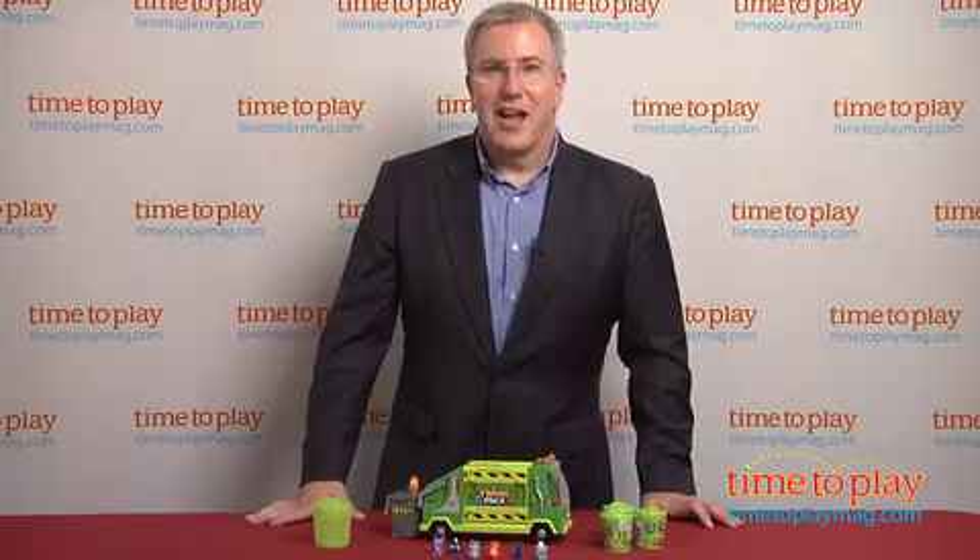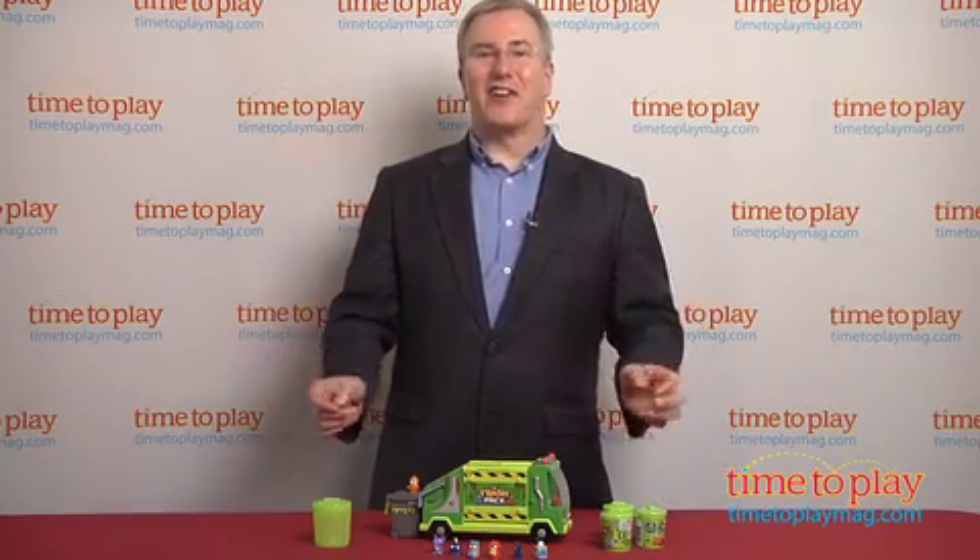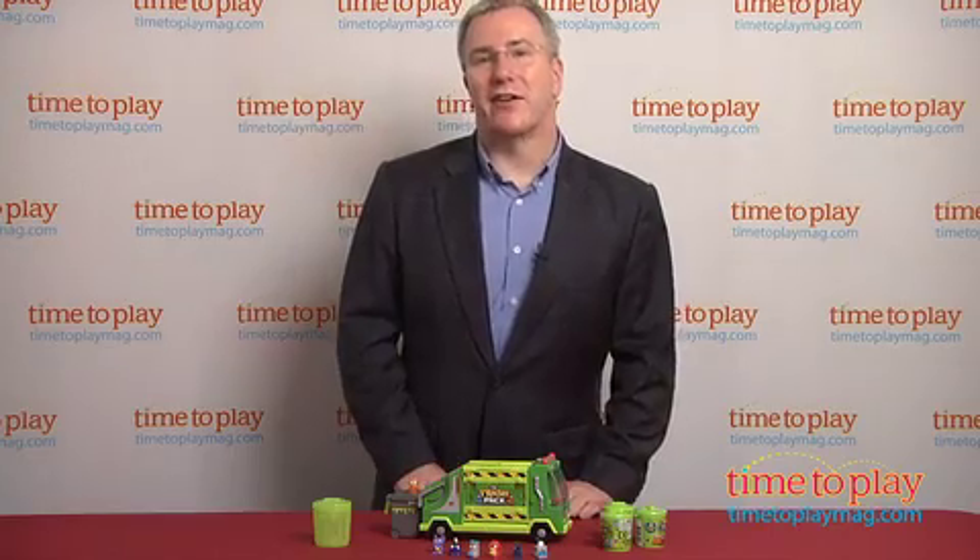They're the Trash Pack, the gross gang that lives in your garbage. As toys, they're soft miniature figures, and there are more than 100 different characters to collect.